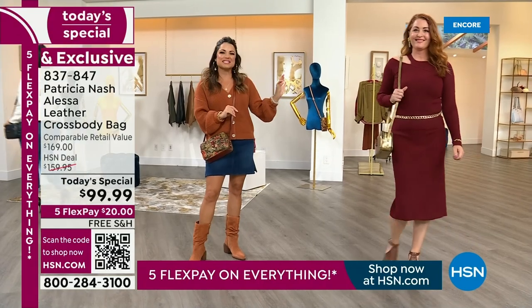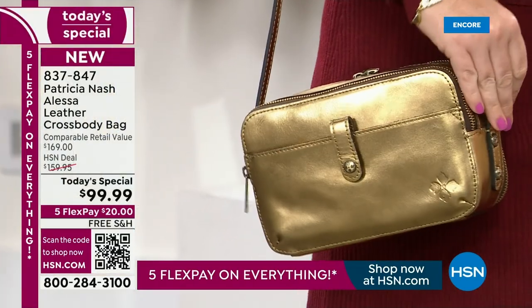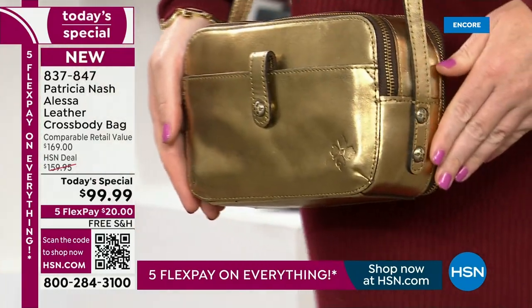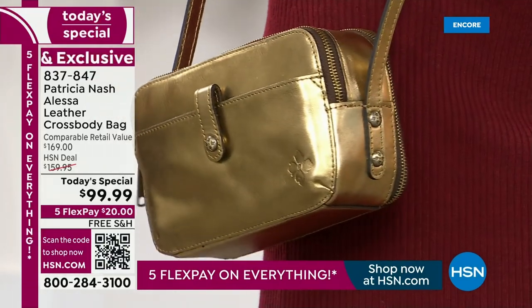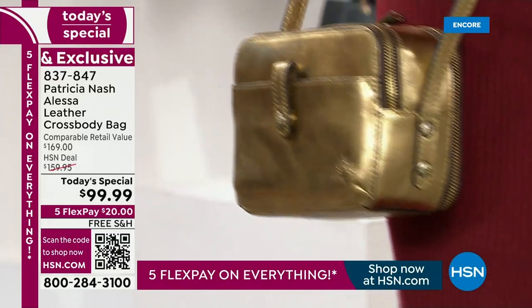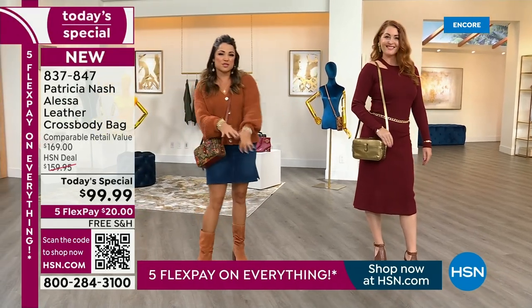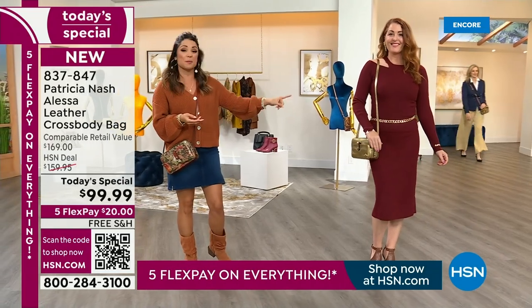This is that gorgeous metallic vintage gold. It's been a consistent top seller since Patricia first introduced it. It has this beautiful vintage, almost like a wash to it — it looks like a handbag that's been passed down for decades. And it will go back to every fall color: your beautiful browns, burnt oranges, black, gray, blue. That will be your pop — it's like jewelry.